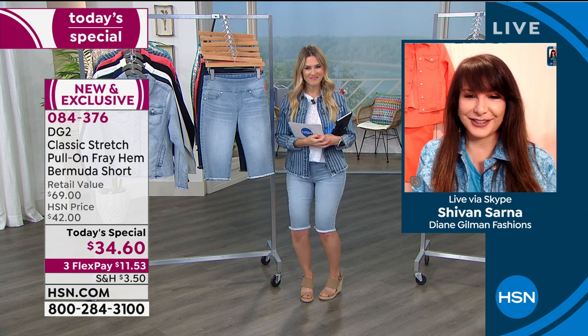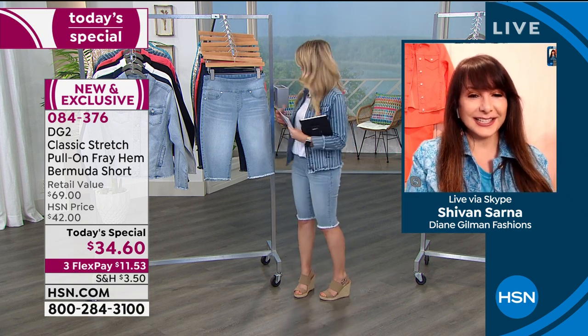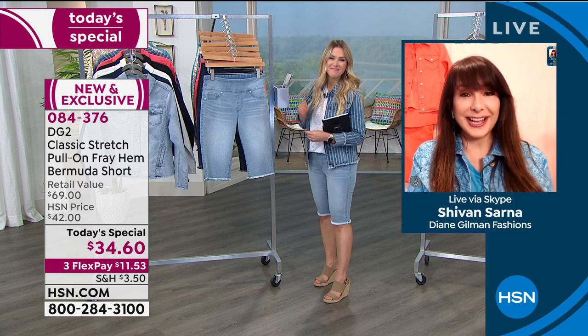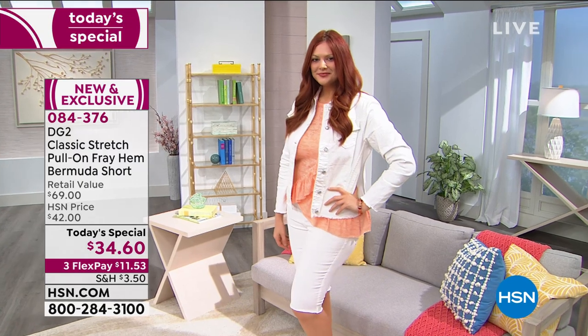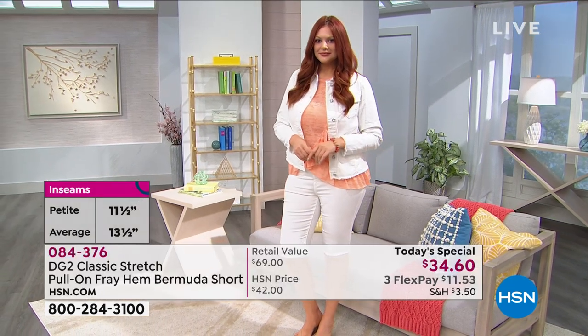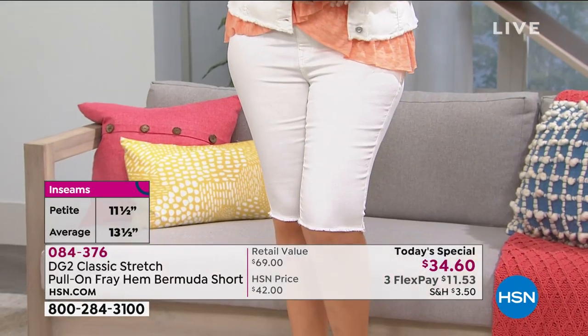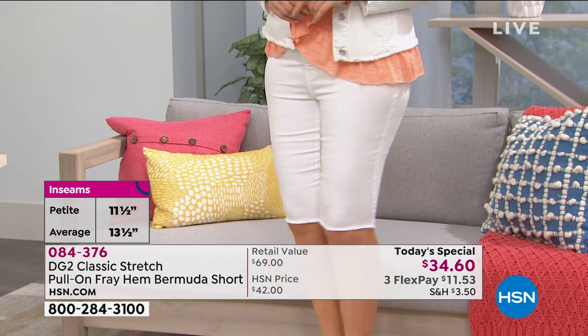Siobhan is great this morning and loves seeing Val rocking her jeans. This is for petite girls and average — we've got two inseams, 11 and a half inches and 13 and a half inches, because Val and Siobhan always talk about how when the vertically challenged get clothes that really fit, it feels fantastic. And I love that we're showing it right now in the ivory.